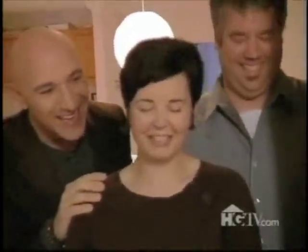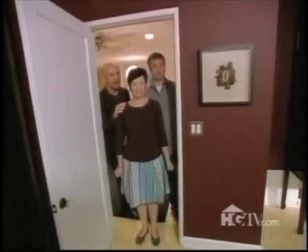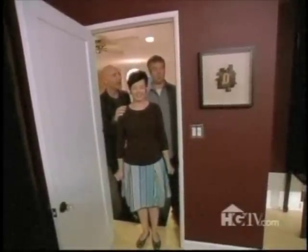Are you nervous? I'm completely nervous. You're shrinking a little bit. Okay, on the count of three, open your eyes and then walk into the room. One, two, three.